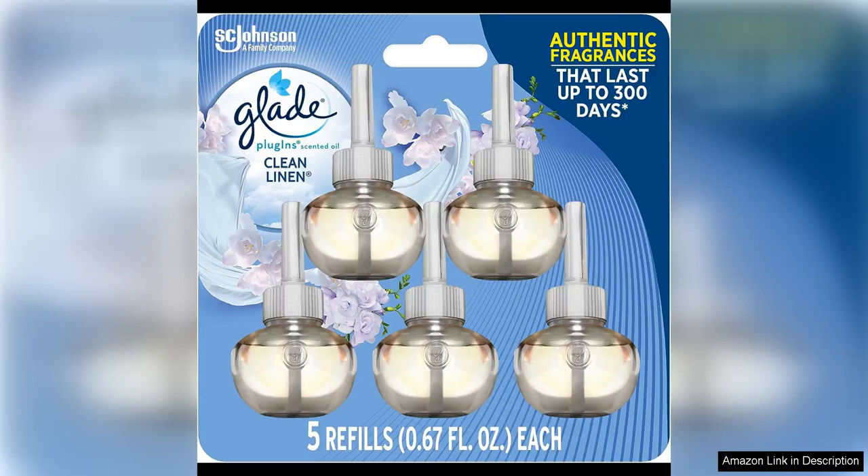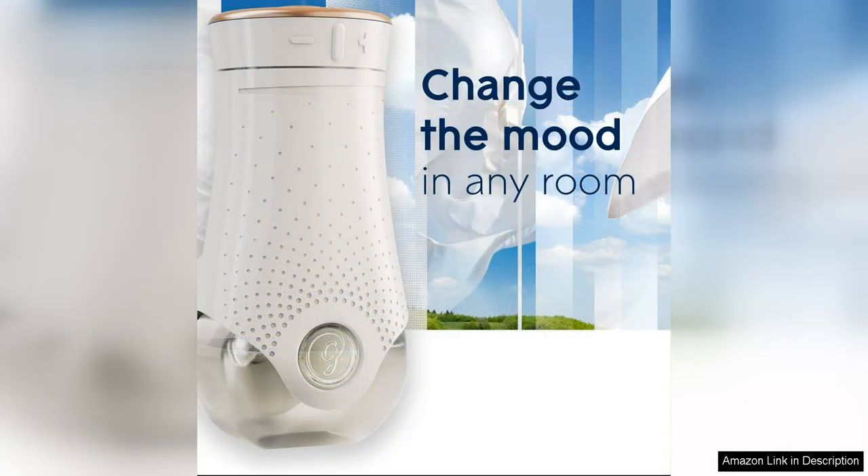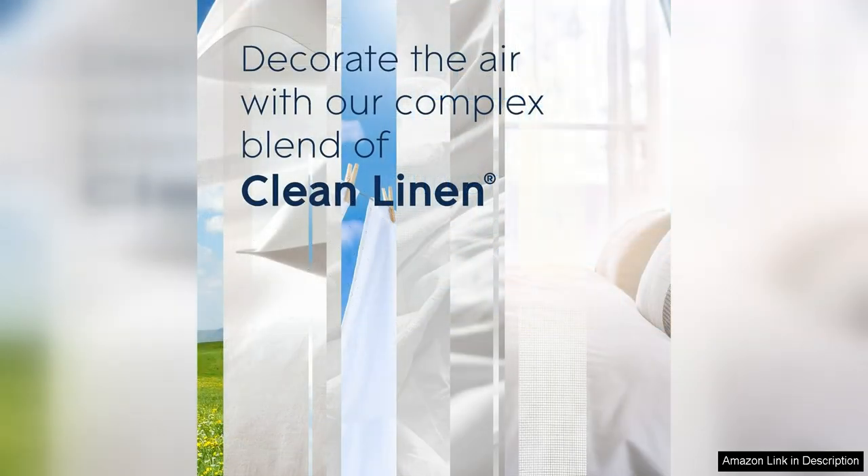I recently tried the Glade Plug-Ins Refills Air Freshener and I must say I am thoroughly impressed. The scents are long-lasting and truly fill the room with a delightful aroma. I love how easy they are to use — simply plug them in and you're good to go. The variety of scents available is also a huge plus.